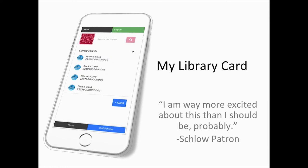As you can see on the first slide, a quote from one of our patrons said that they are way more excited about this than they should be.